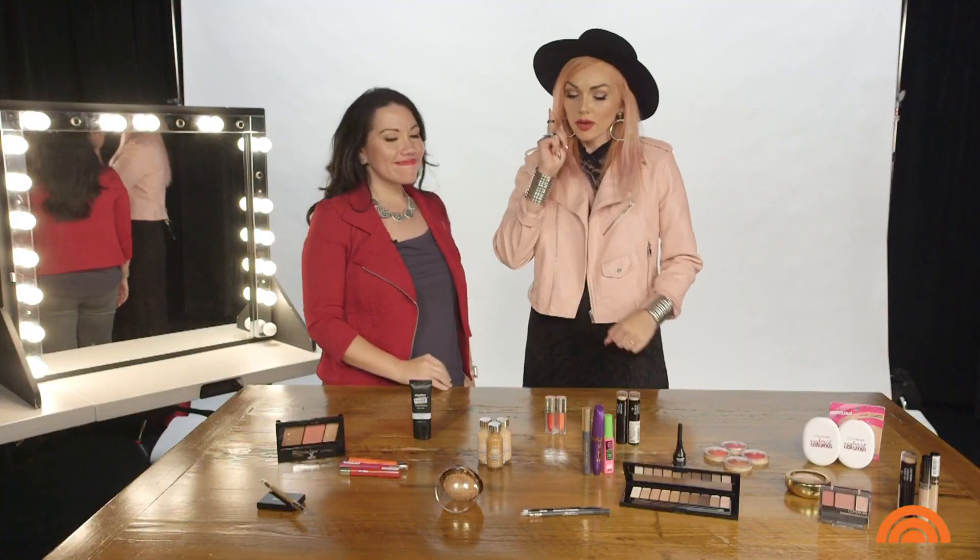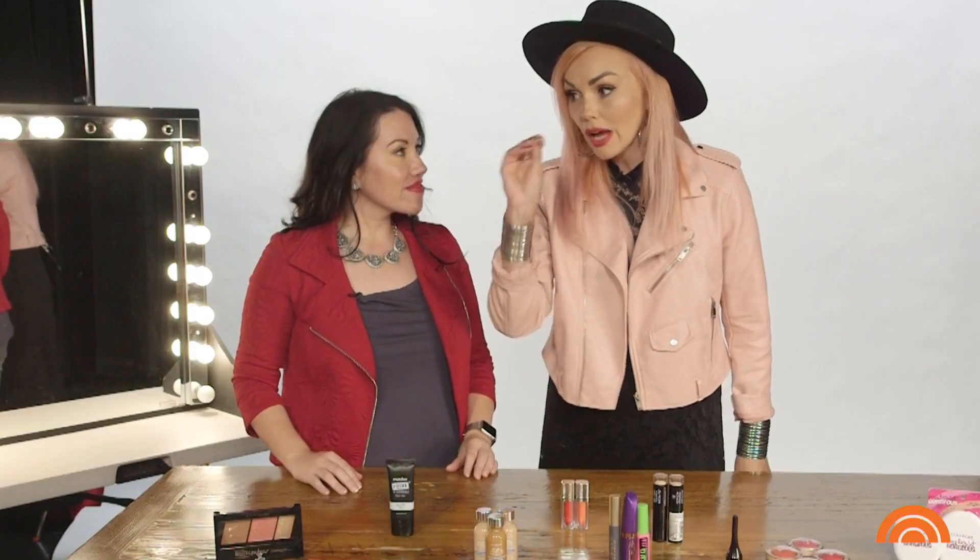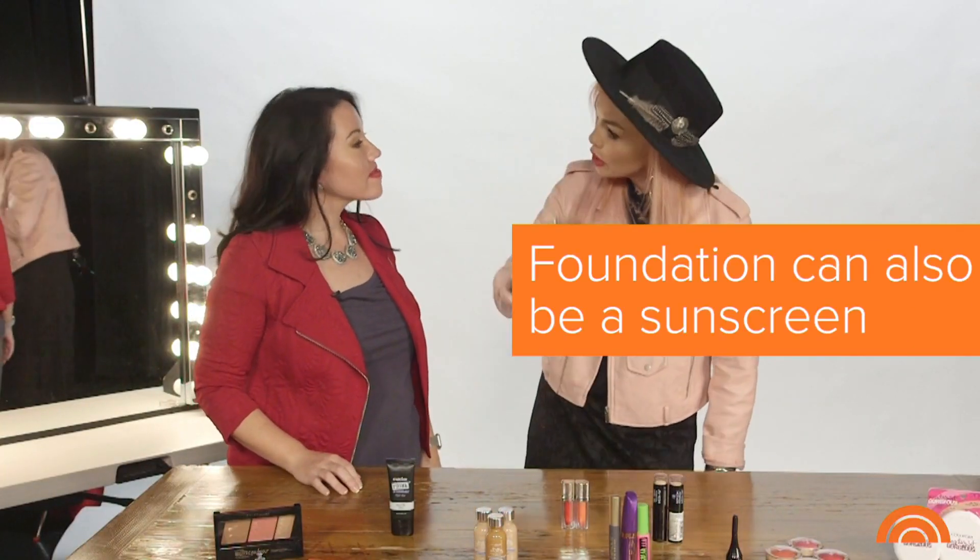Only three? OK, one — I would go with foundation because it would also act as a sunscreen, so I wouldn't get burnt on the desert island.